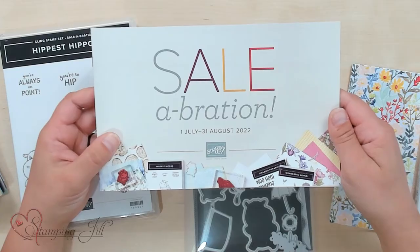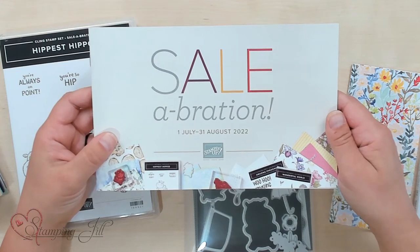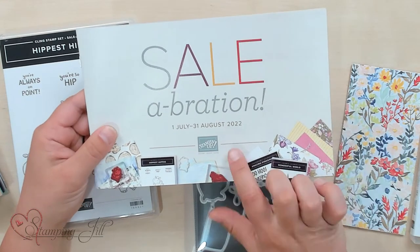Hey Stampers! Welcome to another week of Watch It Weekly Wednesday. I'm Aubrey, part of the Stampin' Jill creative team, and today I'm excited to share with you some products from the new Celebration brochure. This is the one that goes from July 1st to August 31st of 2022.